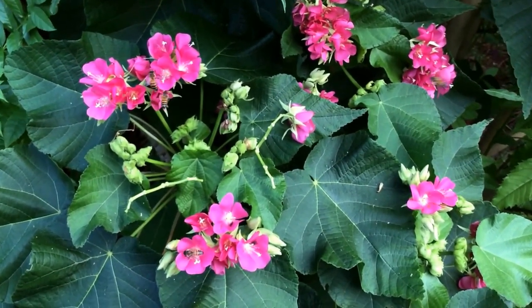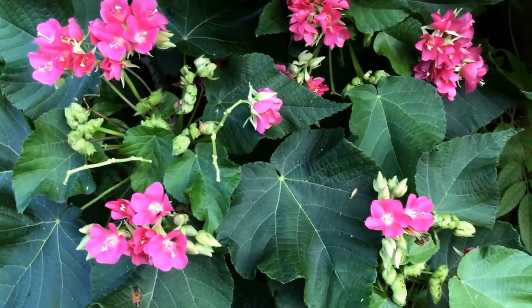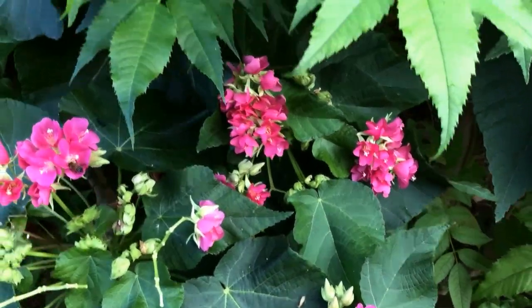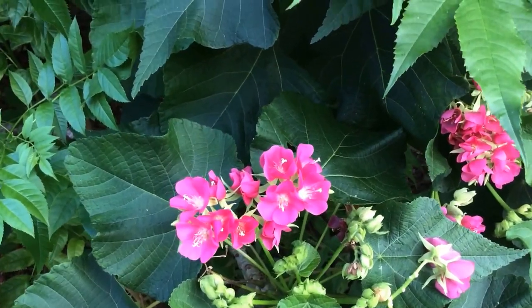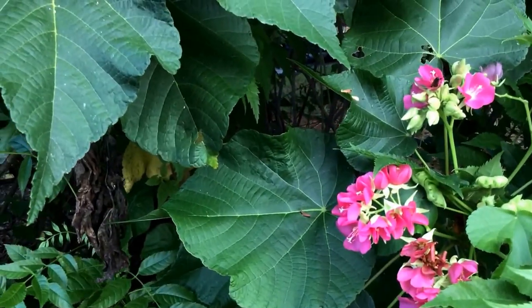I see bees and butterflies on it all the time, and I'm trying to stay a little bit away from these bees as I have way too many around me. It's also called the pink ball flowers.